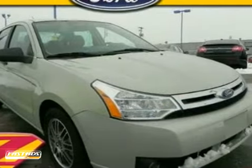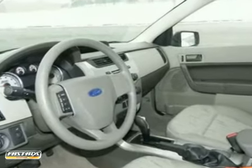You'll get nice features like the SE appearance package, rear spoiler, fog lamps, and more. It's a real gas zipper. Come in for a test drive today.